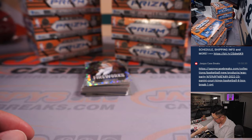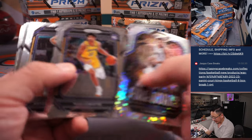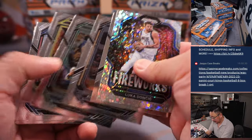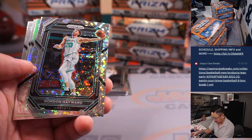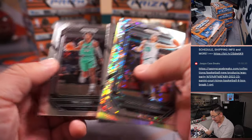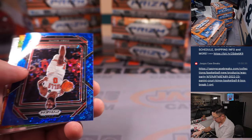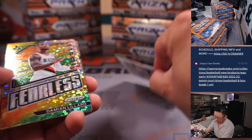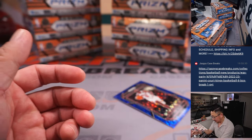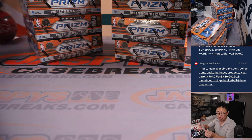There's Pat Connaughton for the Bucks. You can chase guys like Benedict Mathuri, who had a nice year last year. There's also Andrew Nembhard — if he turns out to be a solid player, that's going to make those cards valuable as well. Kobe White to 150 — and there's our first box. Kobe White will go to Chris in Chicago.